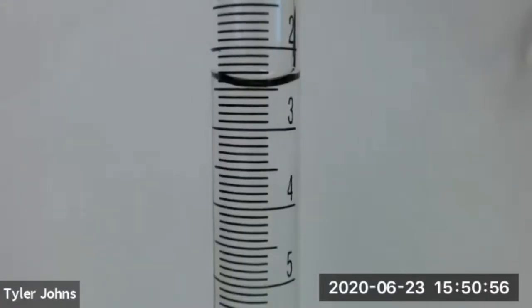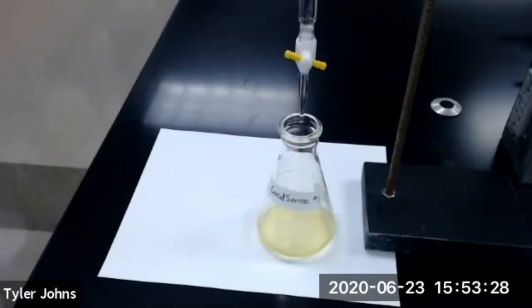This is our initial burette reading of our titration of the GoodSense antacid tablet, titration number one. We'll now begin the titration of our GoodSense antacid tablet with the slow addition of sodium hydroxide to the flask while swirling, and we'll continue to add the sodium hydroxide until the solution turns a blue-green color. We will have reached the endpoint of our titration when the solution can stay that blue-green color for 15 seconds while swirling.